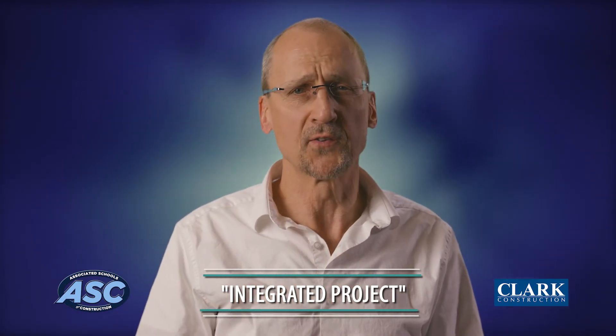From our experience, the ASC Region 6 and 7 student competition is the finest of its kind. I've been personally involved for nearly 20 years. We consider it an honor to sponsor the IPD problem and a professional obligation to pass on as much knowledge as we can to our students.